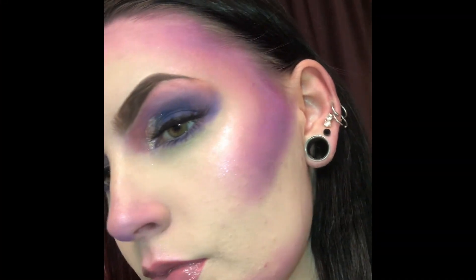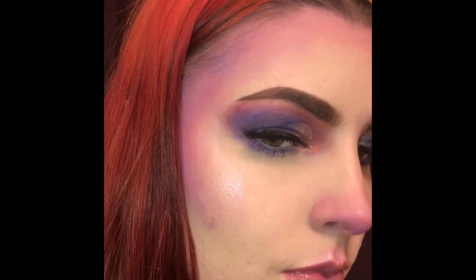Alright, so this is the final look. You can see how beautiful it turned out. I was extremely happy with it. But this is my sunburn look. I hope you enjoyed. Don't forget to like and subscribe, and I love you guys. I'll talk to you later. Bye!